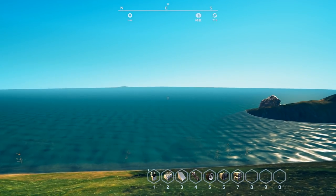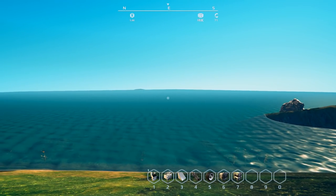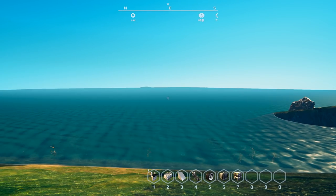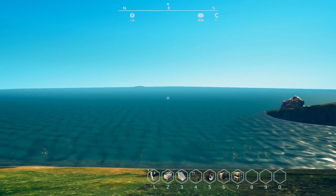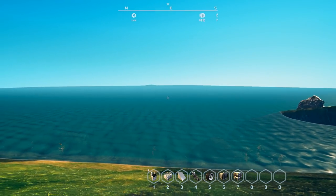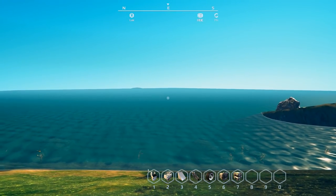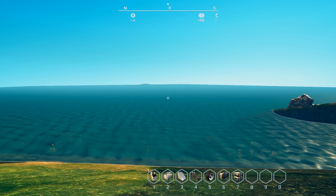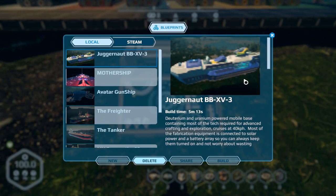So the theme for this week is big ships. I went with this idea because of one of the builds I saw when blueprinting first came out. We won't get to that one first — a couple of other ideas we're going to look at first. I'm going to build these in creative and load up the terminal in survival to go over how many resources it actually takes to build it, just to save time. I really don't want to grind out a hundred thousand frames every week. Anyway, the first build today is the Juggernaut BB XV-3 by Bipolar Bear.